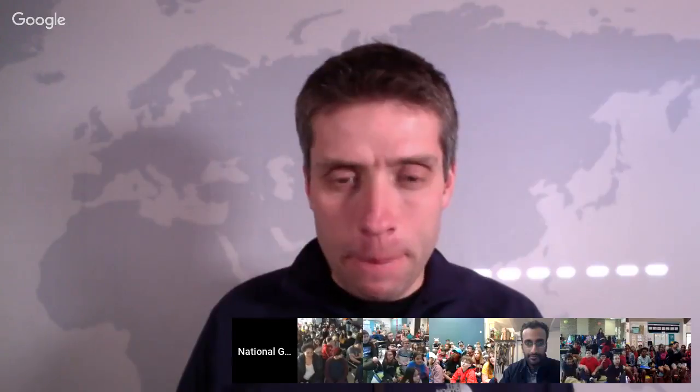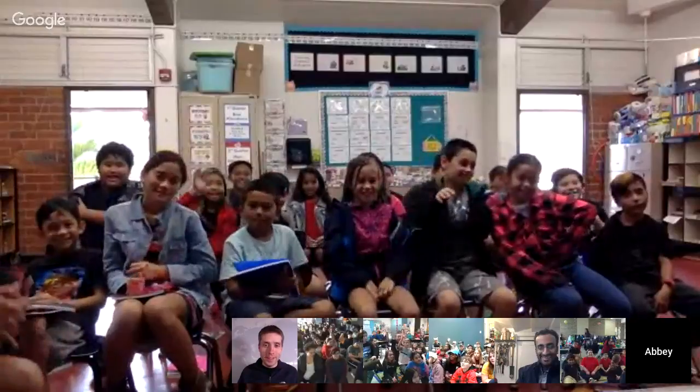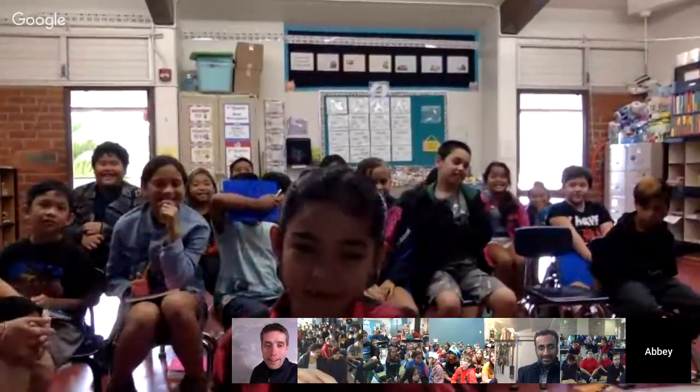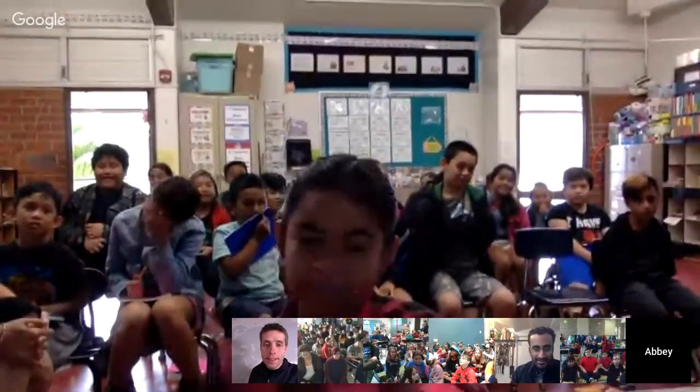Great question to start us off. Let's go to Mrs. Barton's class — third graders hanging out in Hawaii with us. If you want to turn your mic on and say hi, we'll grab a question. Hi! Do you guys have any questions? Why do the hummingbirds shake off the water?